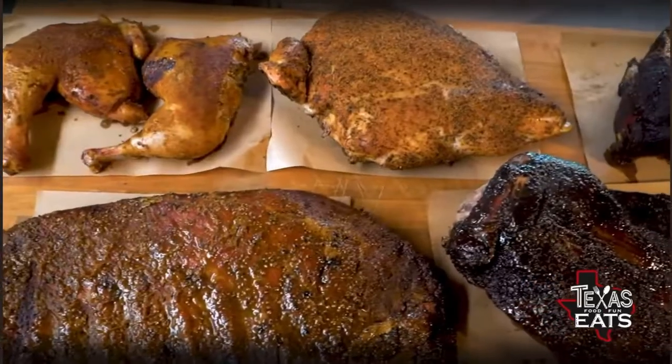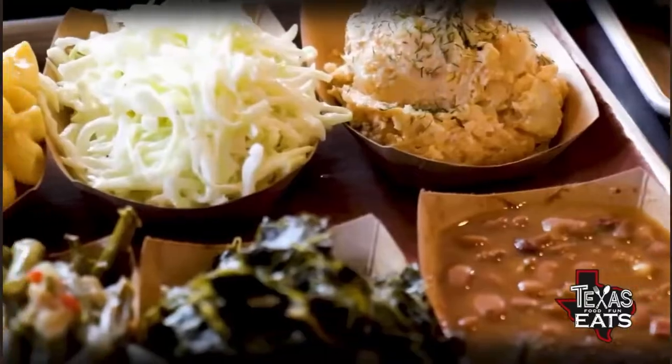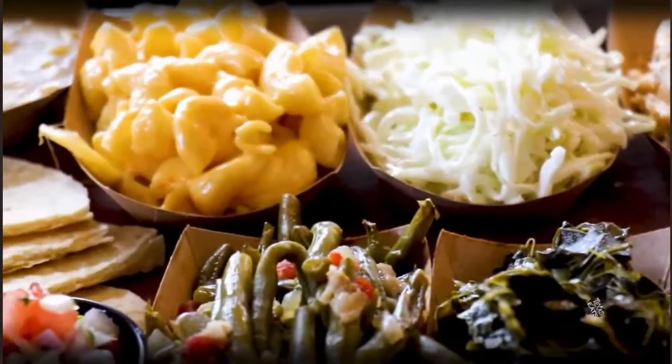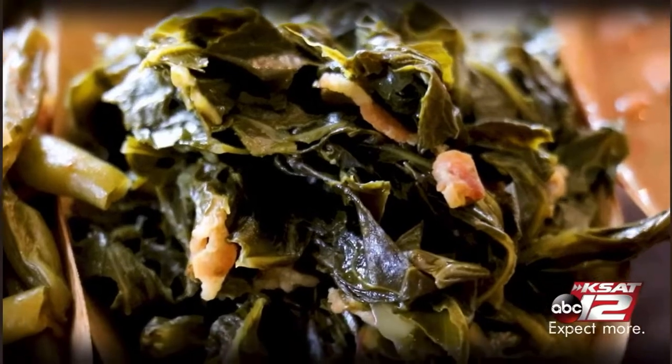If you have enough time to try everything on the menu, I highly recommend trying a little bit of everything. You've got turkey, chicken, sausages, brisket. You also have the white bread or tortilla option — dealer's choice — plus pickles, onions, and all the side items. The collard greens are outstanding, so are the green beans, pinto beans, and cream corn.